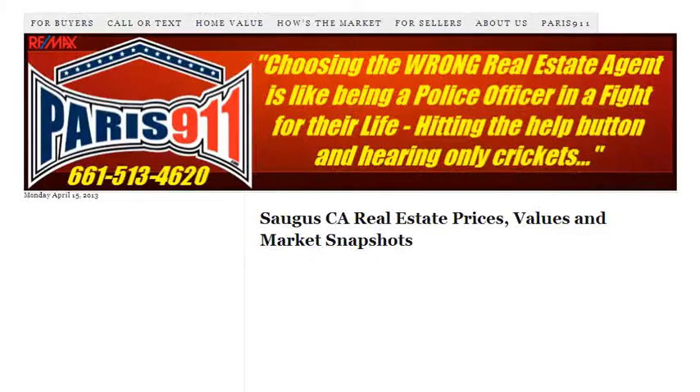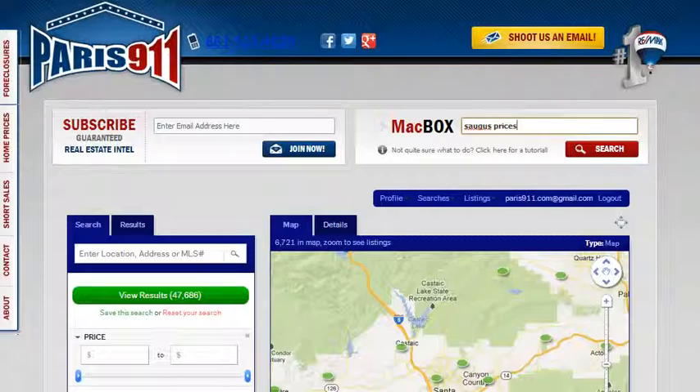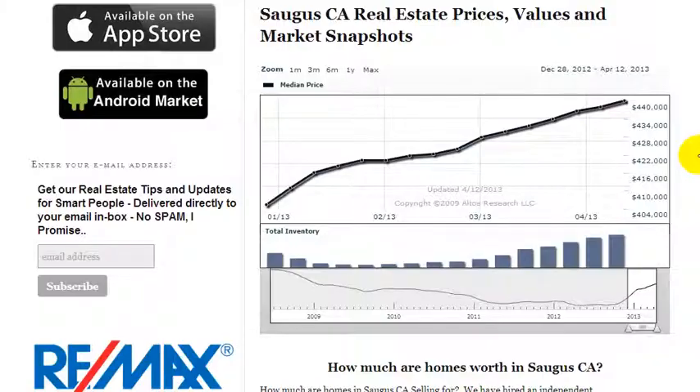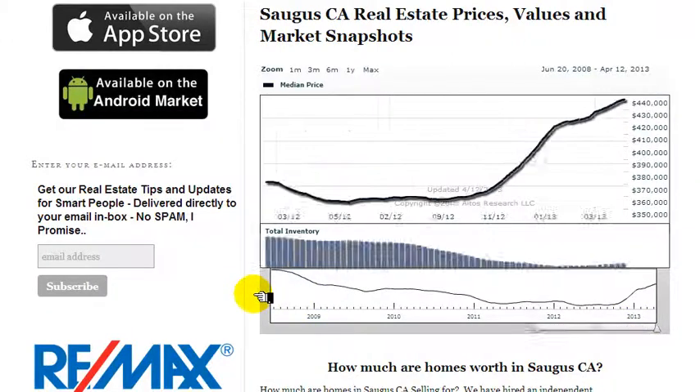Once you do, it'll take you to another page that we built — our Mac box resource located at Paris911.com. Once you get here, you're going to see an interactive graph that's going to talk about the real estate prices within Saugus, California. This is going to give you really good intel, very accurate.